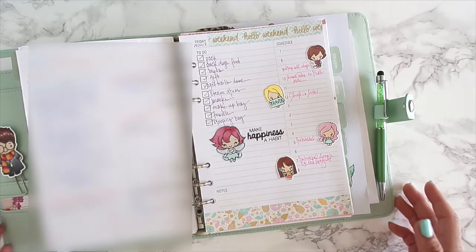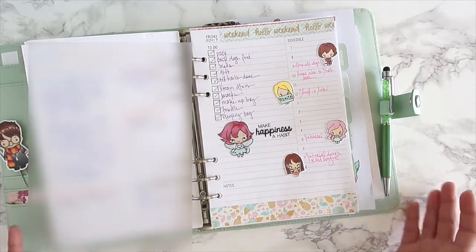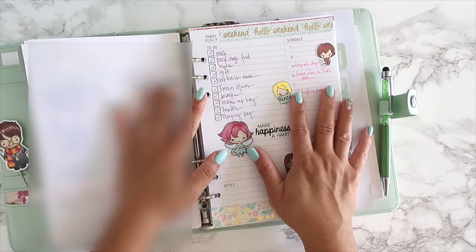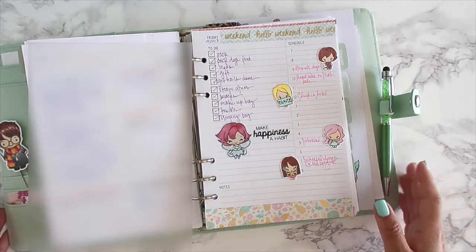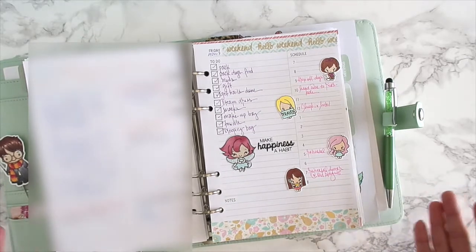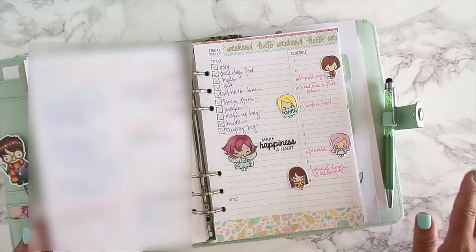Simple works for me. If you're intimidated by decorating, always start off small and keep adding on. This is your planner — do whatever you want and don't worry about people judging you. It might be simple, but it's mine. Remember, you can use these stamp sets for things besides planners too.